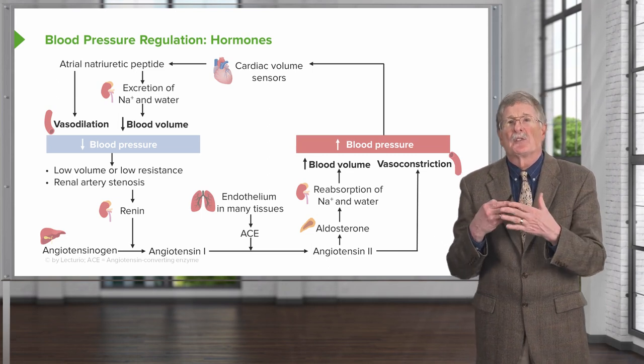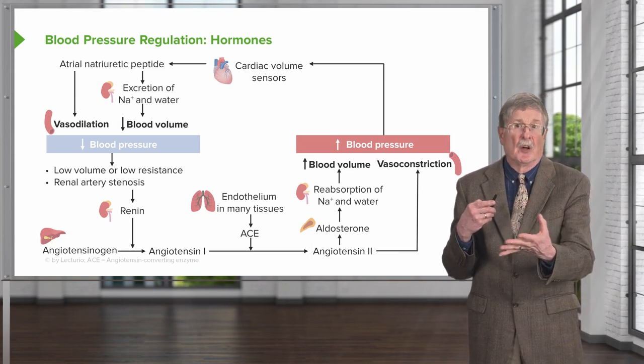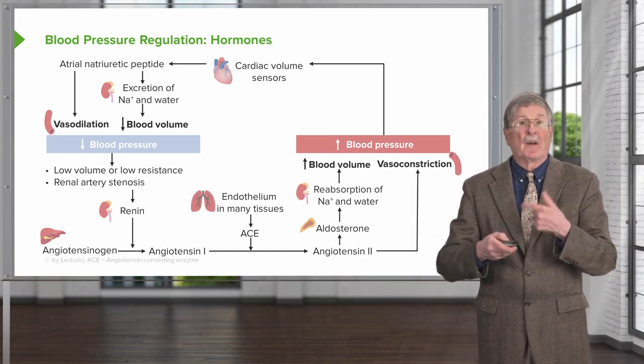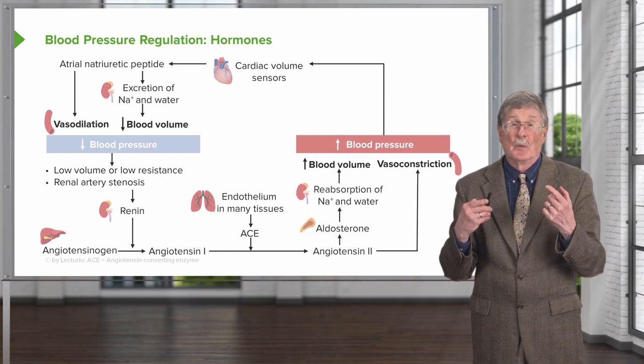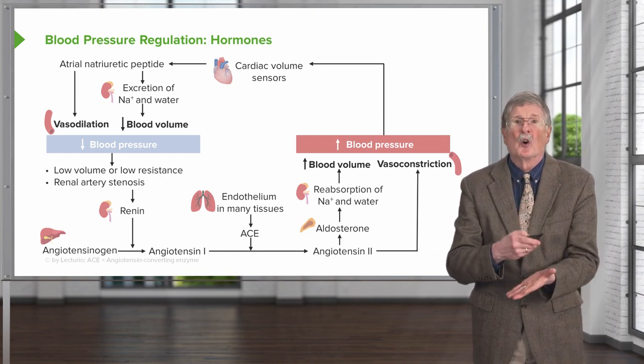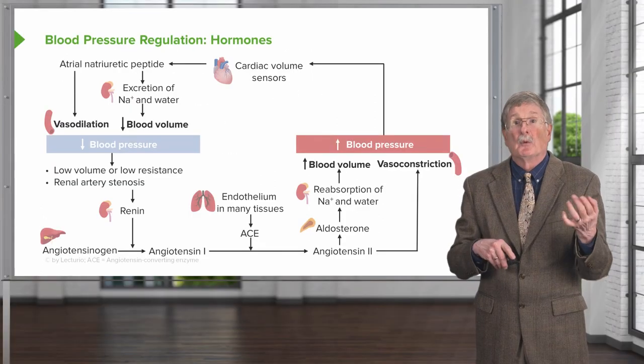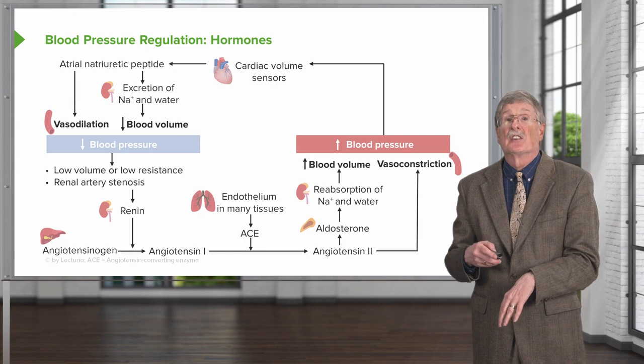We've restored blood pressure by a combination of increasing blood volume and vasoconstriction. Overall, we have a complete cycle where, if everything is intact, we maintain normal blood pressure. All of these points along here are important to understand because they are potentially important therapeutic targets. Angiotensin-converting enzyme — ACE — we have a number of drugs that will block ACE activity, and that will tend to drive blood pressure down.